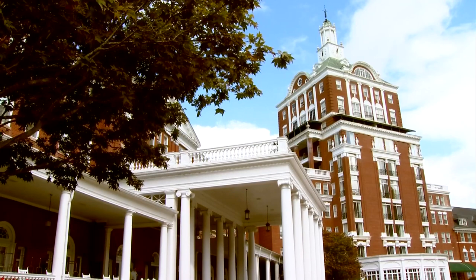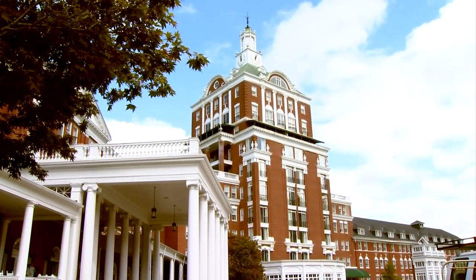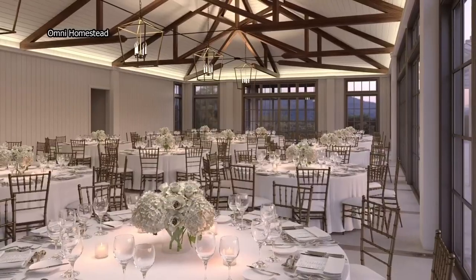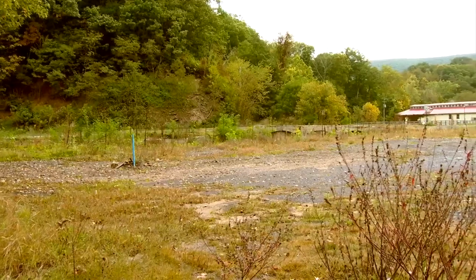"Everything from the balconies — and we're not just repairing them. In most cases, we are replacing them and restoring them." They're also adding a new event pavilion, ideal for weddings and special events, and a new employee building in downtown Hot Springs where people can live.